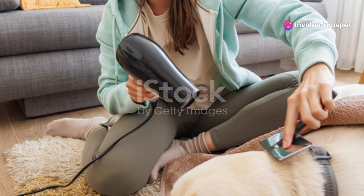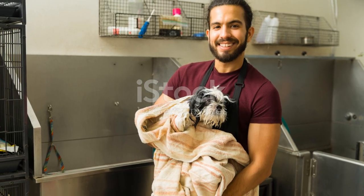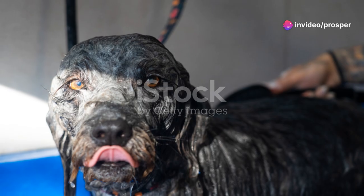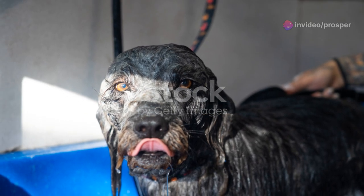And what about those times when a full bath isn't necessary, but your dog still needs a bit of freshening up? Well, dog-specific wipes or a homemade solution of apple cider vinegar and water can do the trick. Just wipe down their coat, avoiding the eyes, and voila — a fresher pup in no time.